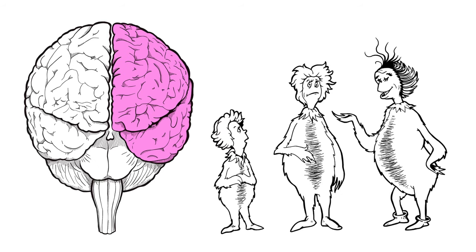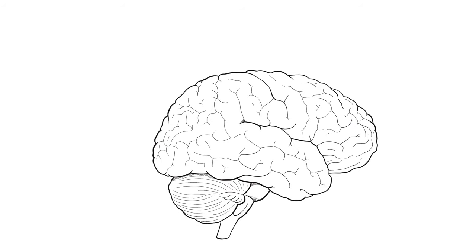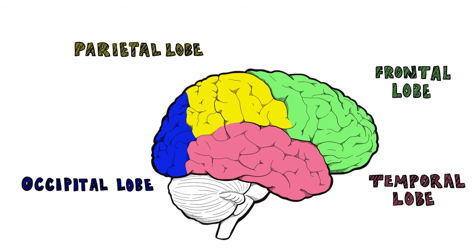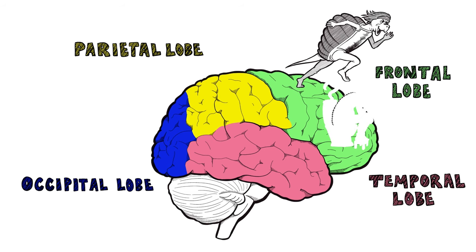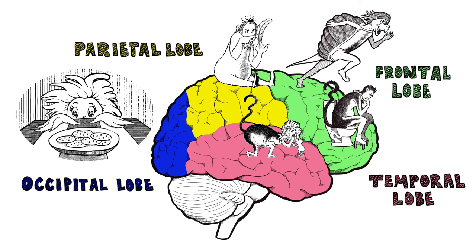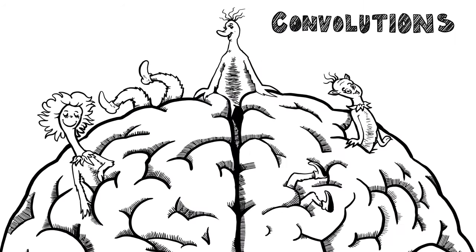Note that the left hemisphere lets you understand language — Broca's and Wernicke's areas give this advantage. The four lobes are the frontal, temporal, parietal, and occipital. Movement and problem solving are managed by the frontal lobe. The occipital processes vision, the parietal does touch, the temporal lobe does hearing, memory, language — oh so much.